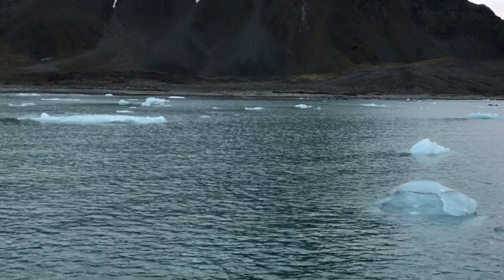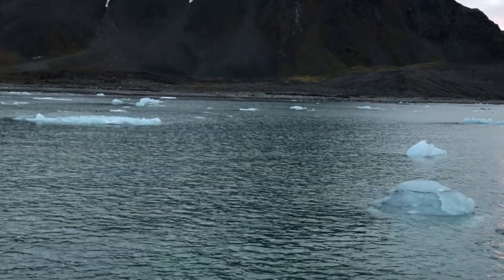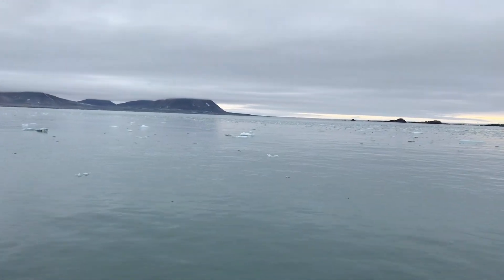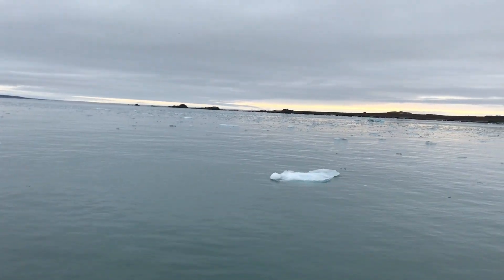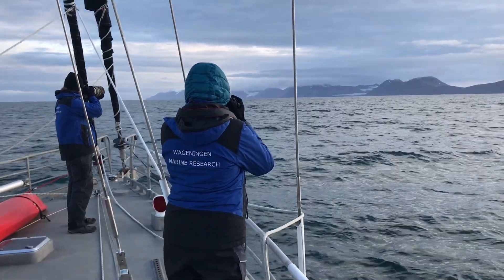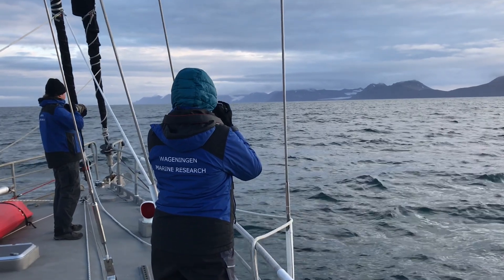The melting ice in the Arctic is allowing for more human activities and shipping traffic in the area. This brings with it the risk of introducing marine non-indigenous species — species that don't naturally occur in the area. It's our job at Wageningen Marine Research to find out where these species are arriving and what type of species they are.